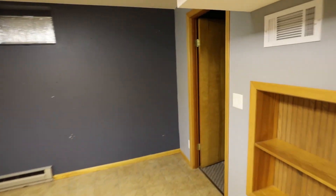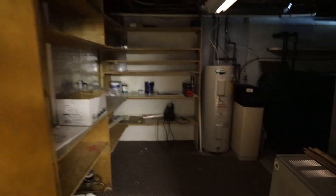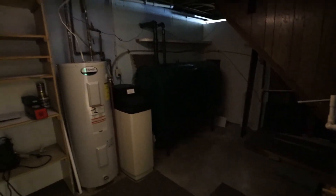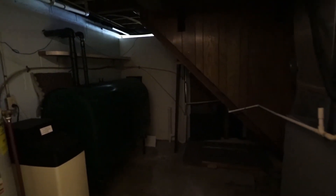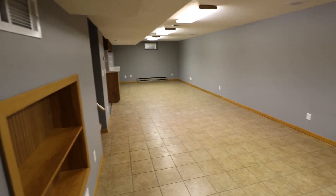And if we go back in here, just a utility room. It's a little darker in here. Water softener comes with the house. Lots of storage — some more storage back there. Awesome space.